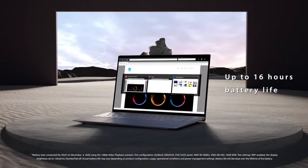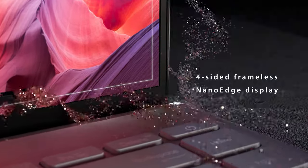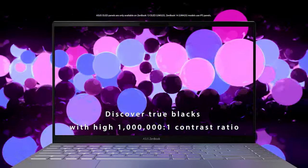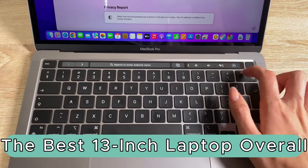The ZenBook 13 OLED is not just a laptop — it's a statement of style and substance, delivering a seamless blend of elegance and power. Elevate your computing experience with ASUS's innovative design and cutting-edge technology.